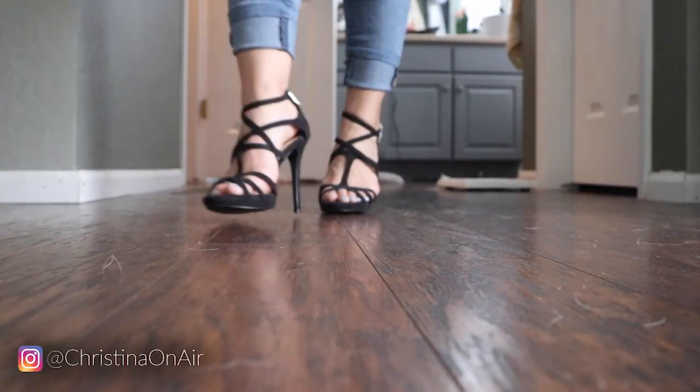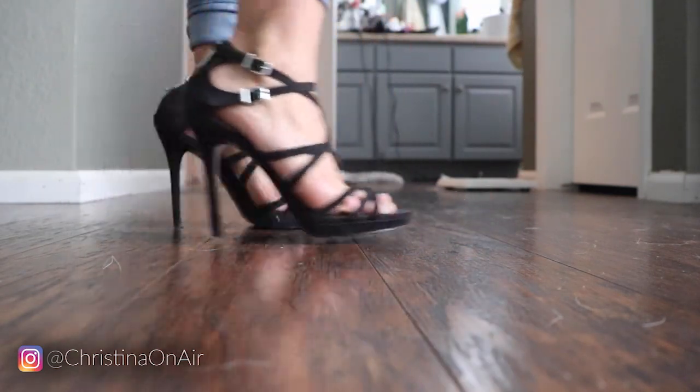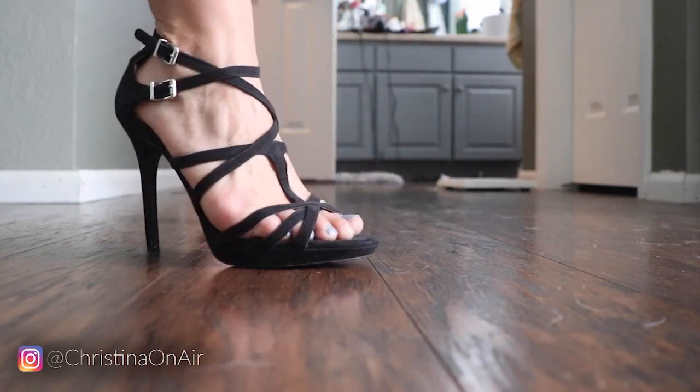Next I've got some strappy heels for more dressier occasions. These are also from BCBG Generation — super strappy and they just give me an elegant look when I wear them. I also like that you can just zip them up; they're not hard to put on. Comfort level I actually don't remember — last time I wore these was probably for a wedding.